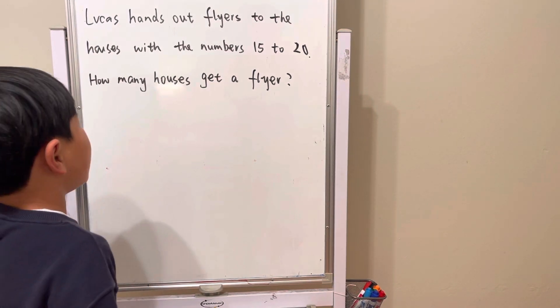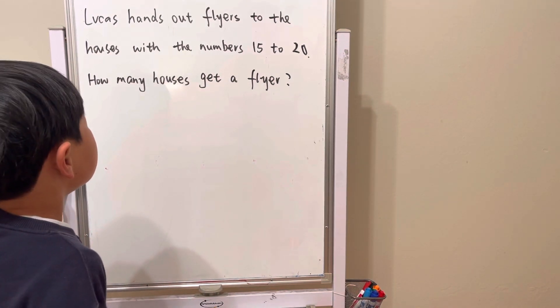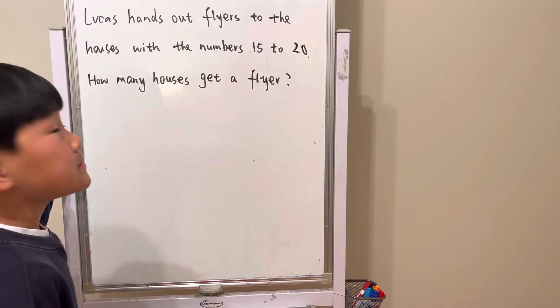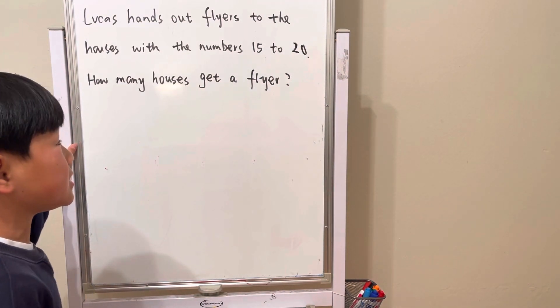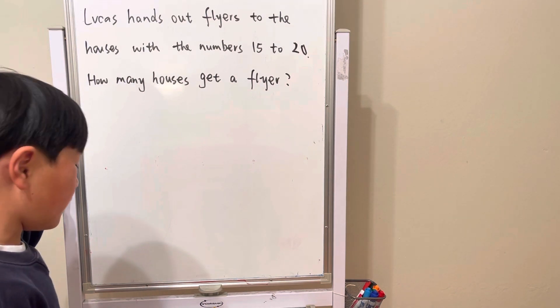Lucas hands out flyers to the houses with the numbers 15 to 20. How many houses get a flyer?